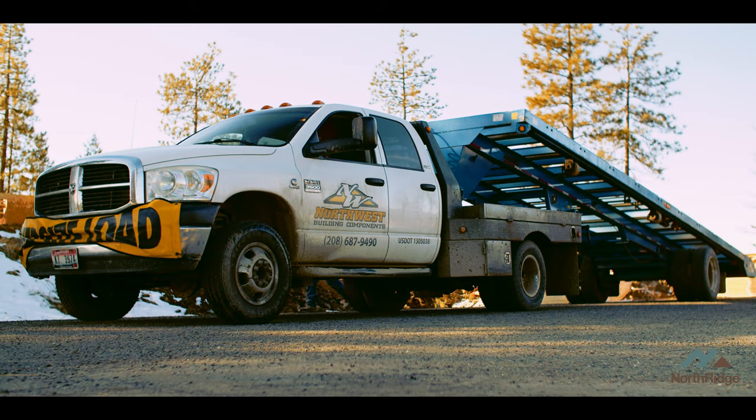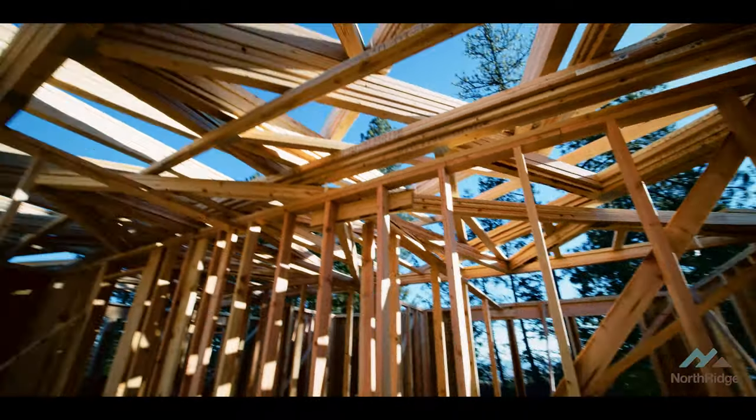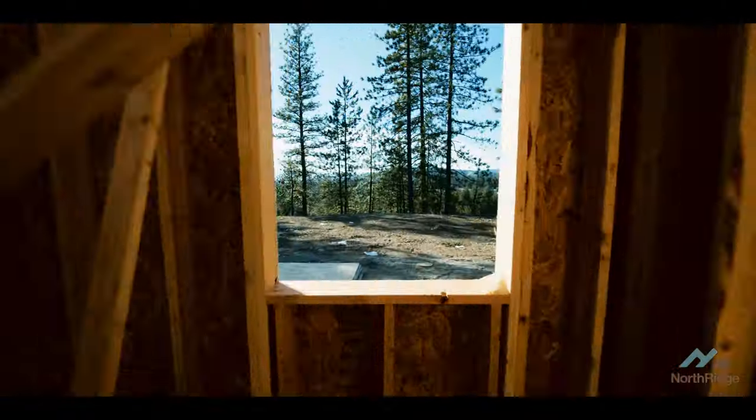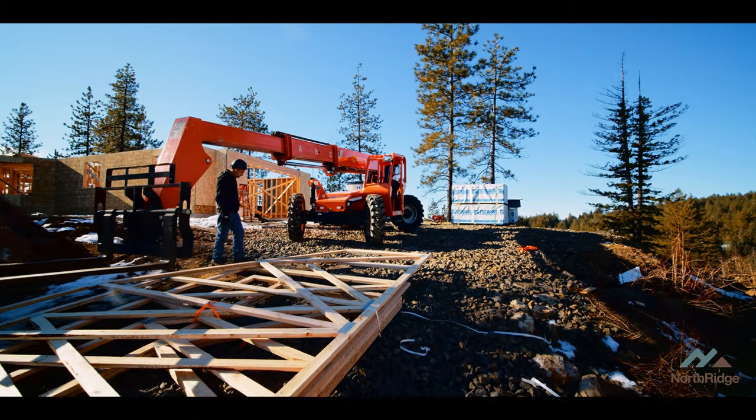Typically we would set our trusses with a boom truck. We had some issues with load limits in the area, so the boom truck can't get here. To keep things moving when we can't have the boom truck, we have to use the forklift to replace it.